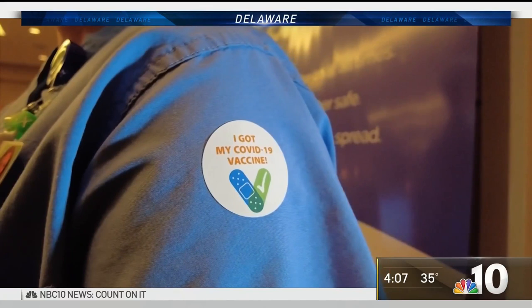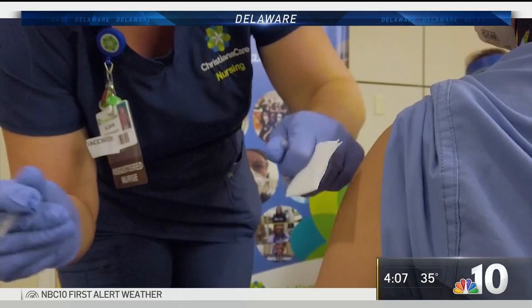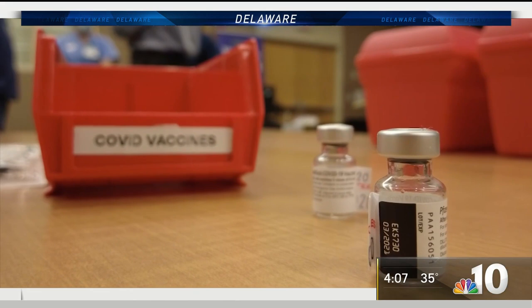Nurse Michelle Dew was among the first of 456 Christiana Care employees to get the vaccine on day one. 'We do have a higher risk exposure with intubations on COVID patients, so we want to be extra careful. It's safe, it's effective. I'm excited. When it's my turn to get the vaccine, I will step up and bare my arm and get the shot.'